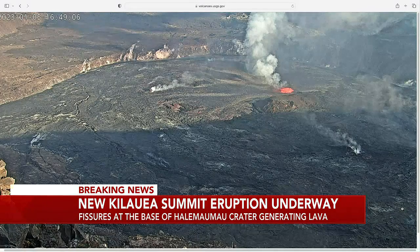All activity is confined to Halema'uma'u within the National Park, as you can see through this cam right now. The volcano alert level has now been raised from watch to warning, and its aviation color code from orange to red.